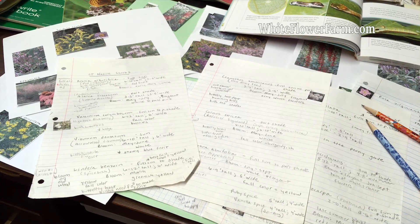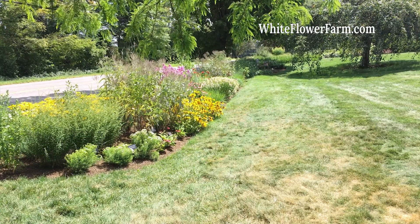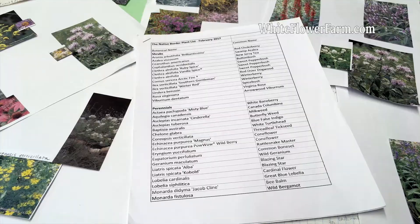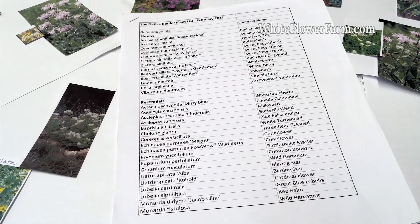My planning for this garden began last fall. The first step in my design process was lots of research. I came up with a list of native shrubs, perennials, and grasses that I thought might work in my space.